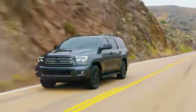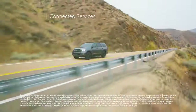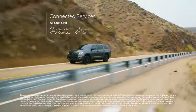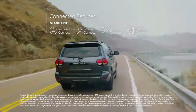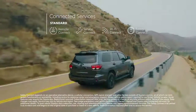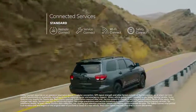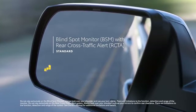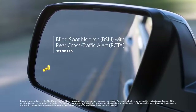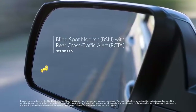Sequoia's multimedia systems also work in tandem with Toyota's line of available connected services, including Remote Connect, Service Connect, Wi-Fi Connect, and Safety Connect, which provides 24/7 roadside assistance at the push of a button. Not to mention, Sequoia's standard Blind Spot Monitor with Rear Cross-Traffic Alert is designed to spot nearby vehicles before changing lanes or backing out of a tight spot.